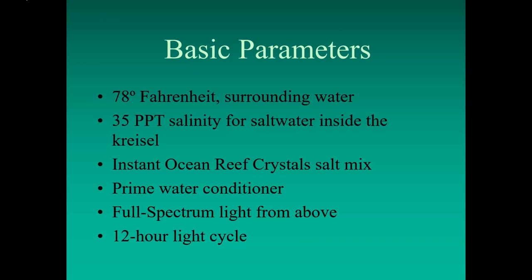Full spectrum light given 12 hours a day seems to be sufficient. The zoea do sink to the bottom without light, but they rise again in the morning with no apparent ill effects.